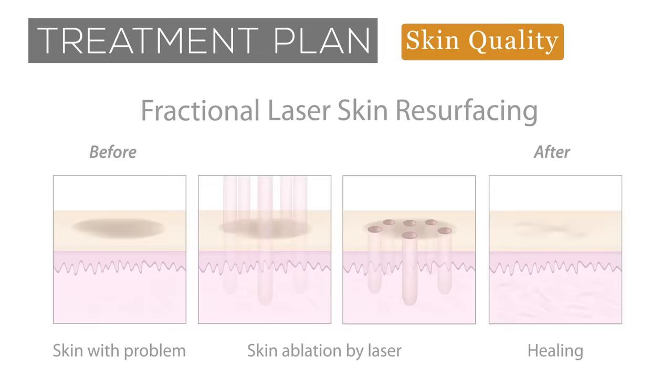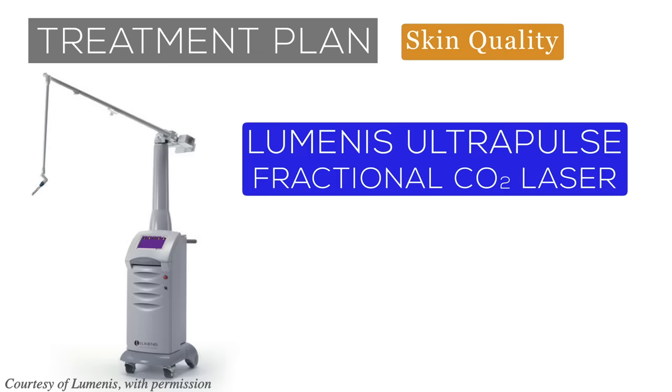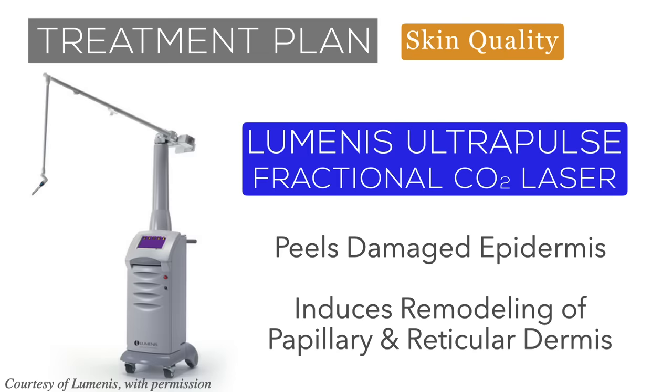Management of these aging-related skin issues relied on using a strong ablative fractional laser to resurface or peel the skin. The Lumenis UltraPulse fractional carbon dioxide laser was chosen for its power and strong thermal ablation of tissues. It simultaneously peels the damaged epidermis and induces remodeling of the papillary and superficial reticular layers of the dermis, which aids in tightening and smoothing the skin. Laser skin resurfacing can be very effective at restoring youthfulness and uniformity of the skin. However, if there is significant tissue laxity, such as in this patient, it must also be addressed to achieve a maximal result.